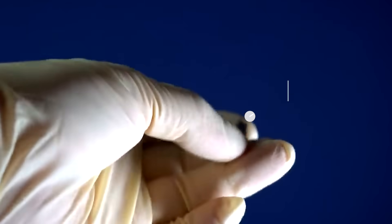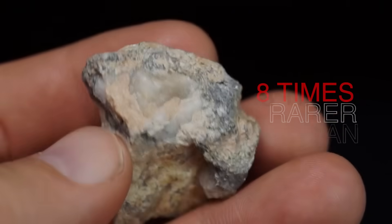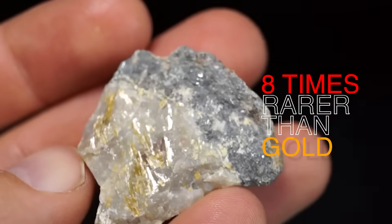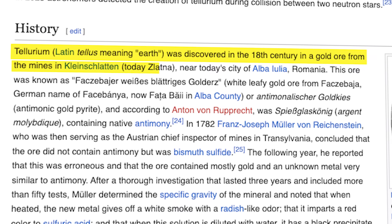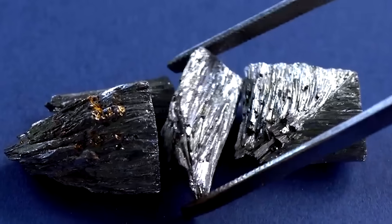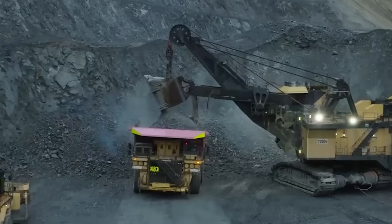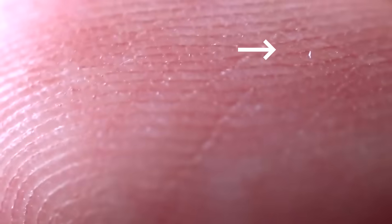Hidden deep within the Earth's crust lies tellurium, a metal eight times rarer than gold, and yet far more valuable for our future. Its name comes from the Latin word for Earth, though there's less of it here than almost anywhere else in the universe. In a whole ton of soil, you'd find only a few microscopic traces.